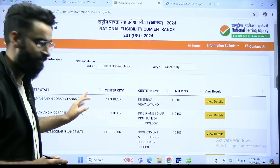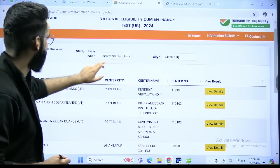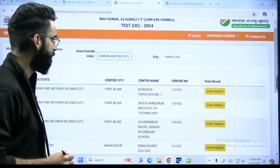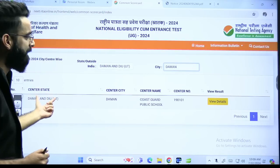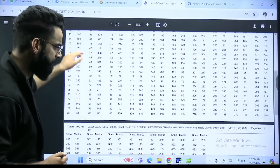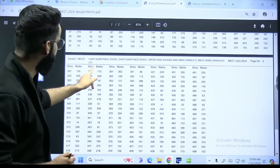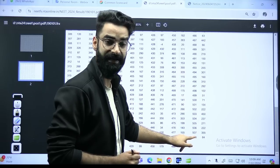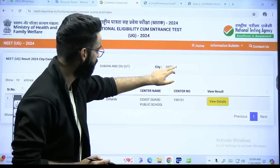This was the result published by NTA — the center-wise result. Now over here I felt there is one discrepancy. For example, if I select any state — let's say Daman and Diu — in Daman and Diu there are two cities: Daman and Diu. If you click on Daman, there is only one center. This sheet is showing you serial number and marks, and the last serial number here is 508 — meaning 508 students appeared in Daman.